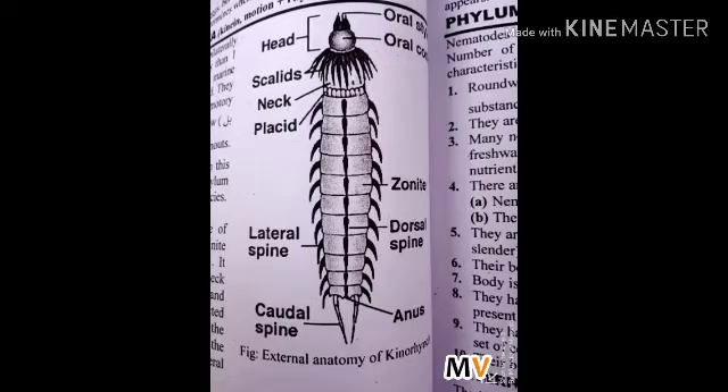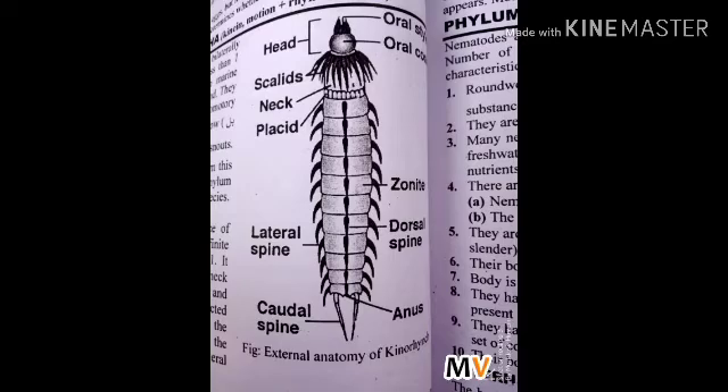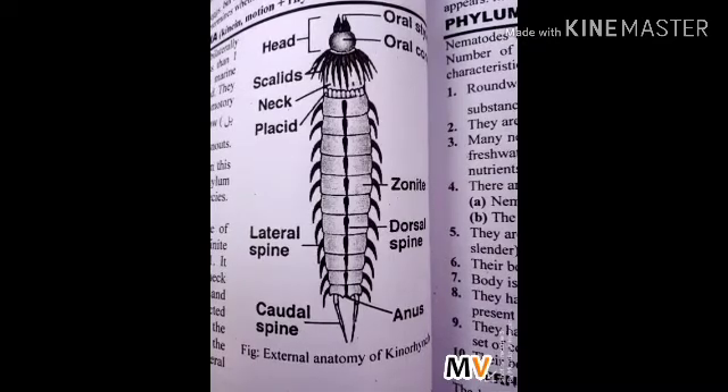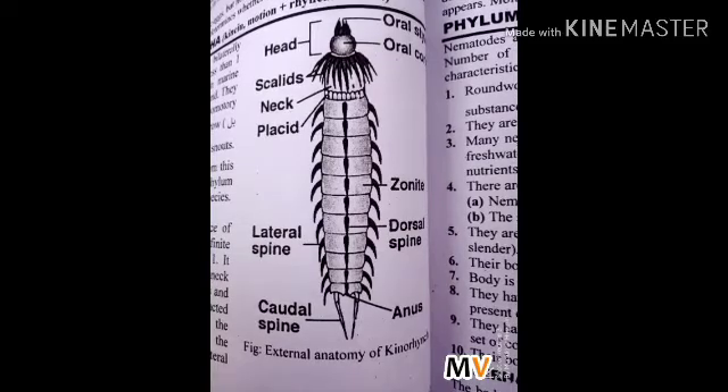Feeding and digestive system of Phylum Kinorhyncha: a complete digestive system is present. It consists of a mouth, buccal cavity, muscular pharynx, esophagus, stomach, intestine, and anus. Most kinorhynchas feed on diatoms, algae, and organic matter.